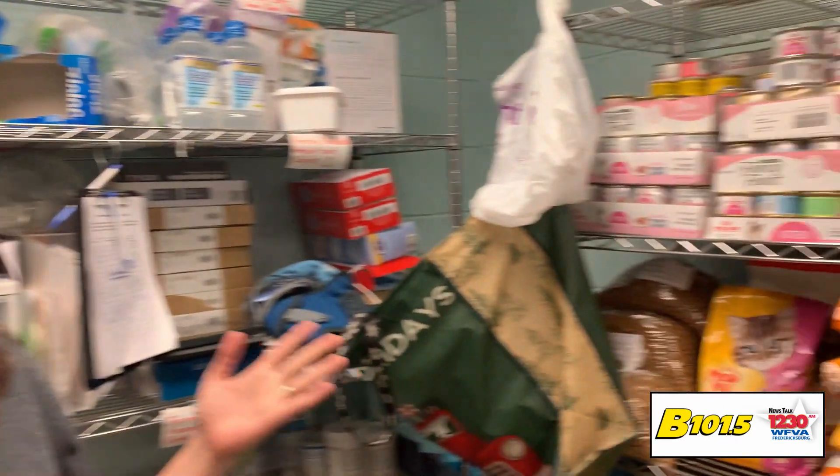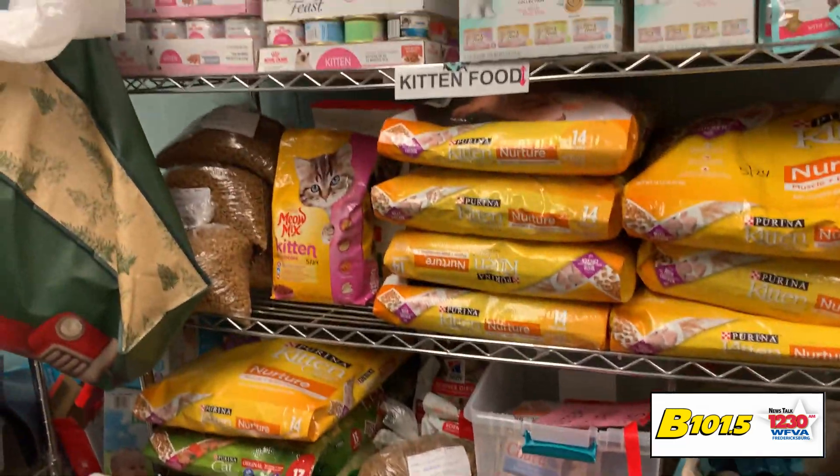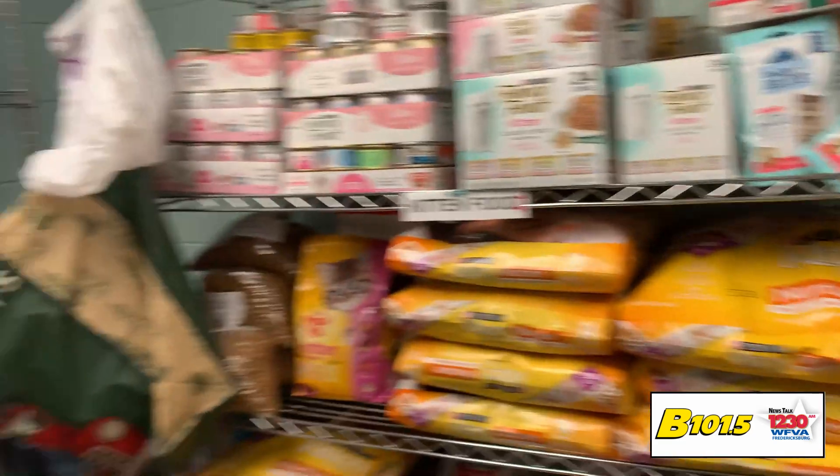We are currently in the foster closet. This is the pantry where we keep all of our foster supplies. We try our best to supply everything for foster so that it doesn't need to be an added barrier for our foster families to help out with caring for these little guys.